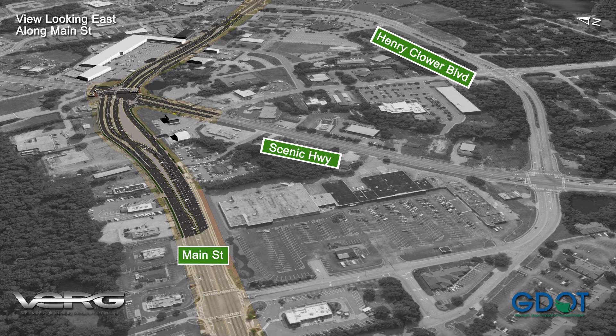The project includes two DLTs with dual left turn lanes: one for drivers traveling eastbound on Main Street and turning left on Scenic Highway towards Lawrenceville, and one for drivers traveling westbound on Main Street and turning left on Scenic Highway towards I-20.